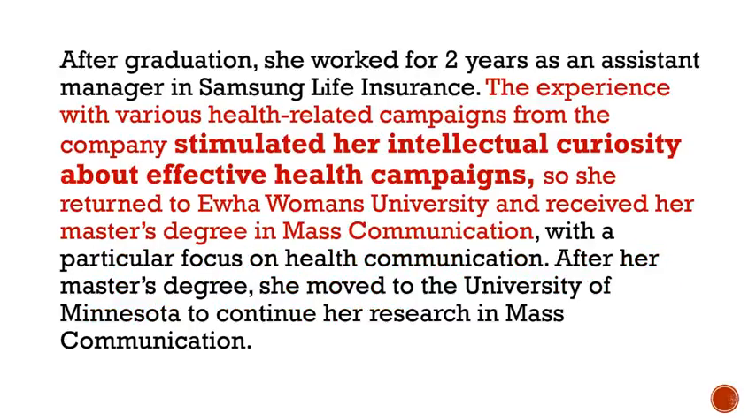Let's look at one more example of how to incorporate a story. This writer incorporates her story into her degrees and why she went on to higher education. The experience with various health-related campaigns from the company stimulated her intellectual curiosity about effective health campaigns, so she returned to Ewha Women's University and received her master's degree in mass communication. Using words such as 'stimulated her intellectual curiosity' is much better than simply saying she decided to pursue her master's degree.